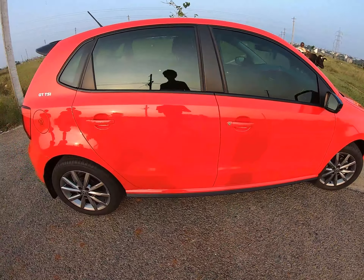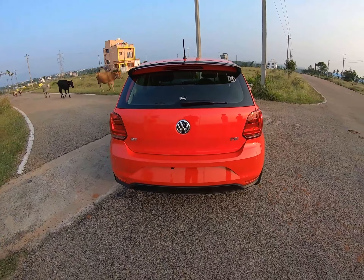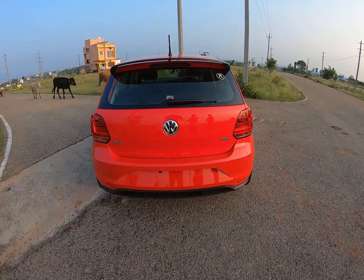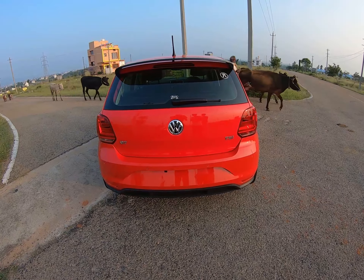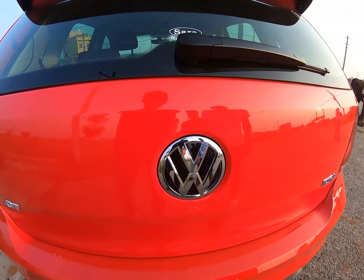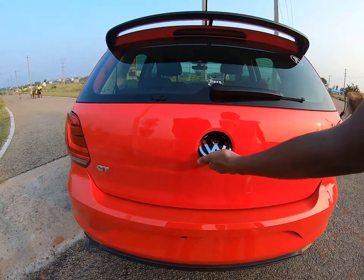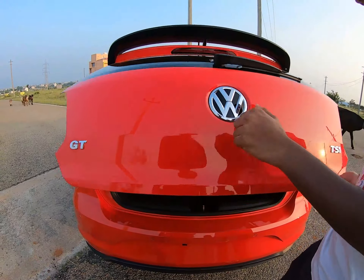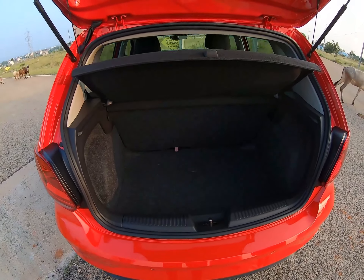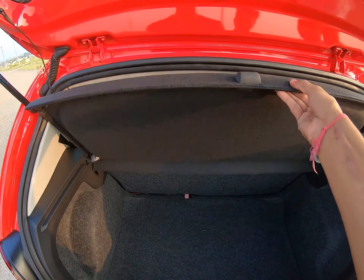Now let's check out the rear profile of the car. That's the same design we've been loving on the Polo since the beginning of its launch — no major changes. That is your GT logo, the Volkswagen logo at the center, and the TSI logo. Let's open the boot — it's 280 litres, a decent size. There's a parcel tray which folds up completely.